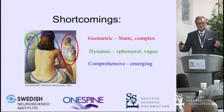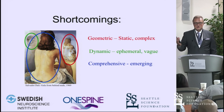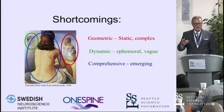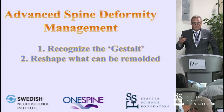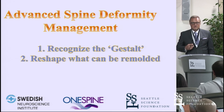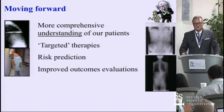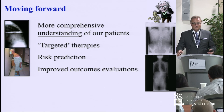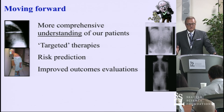As we look at these three dimensions, we really need aspects of all of them — geometry, a dynamic component, and a comprehensive assessment of the patient as a vital being. But we still can't express their well-being all that well numerically. What we can do going forward: recognize the gestalt component of the patient, reshape what can be remolded figuratively and literally, pick up the deformity and the patient's environment, and arrive at a more comprehensive understanding. We need to develop intelligently targeted therapies, and be way better at risk prediction with improved outcomes evaluations.